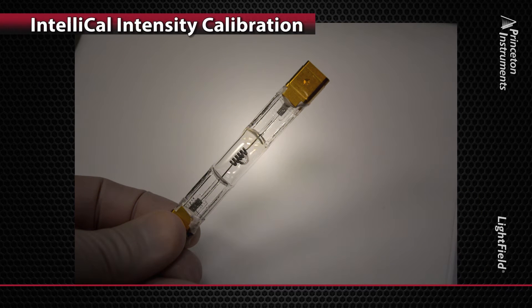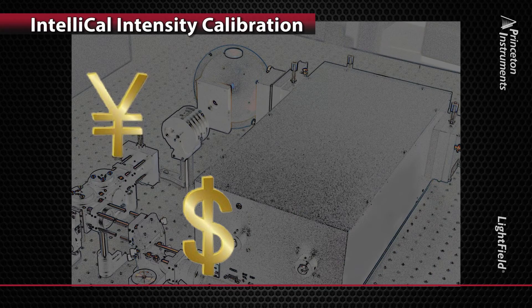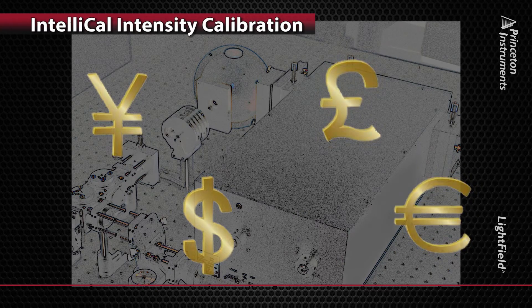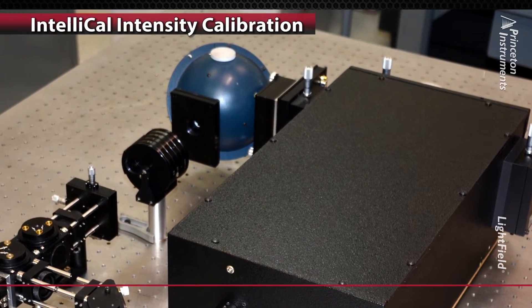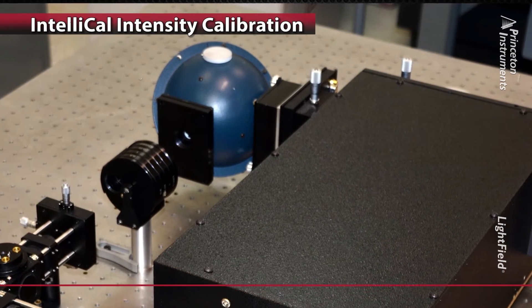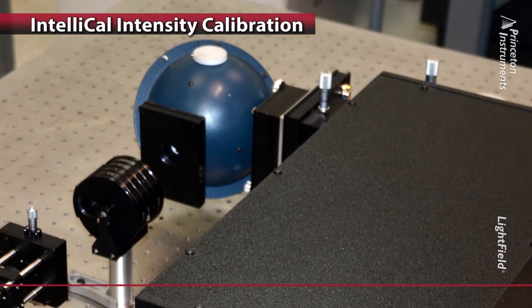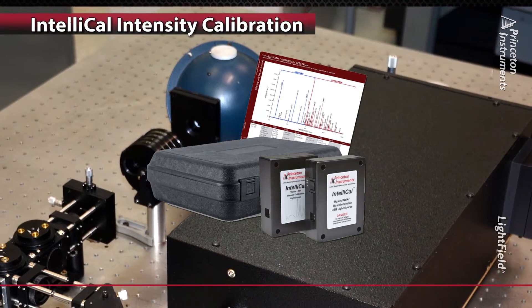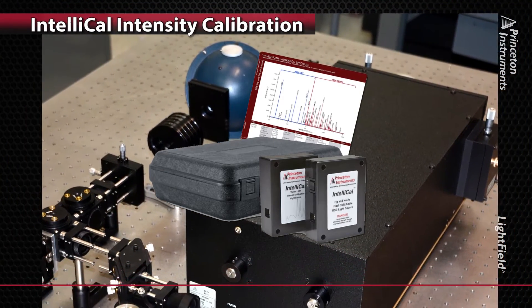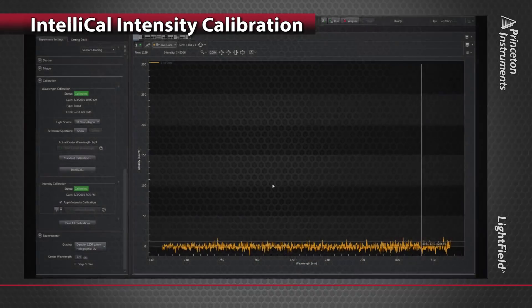So why don't more researchers perform intensity calibration? Until now, intensity calibration has been a difficult, expensive, and time-consuming task. Researchers who attempt this calibration require a complex optical setup, a sizable optical table, plus calibration know-how. Even these researchers might agree that the success of their calibration is not always assured. IntelliCal from Princeton Instruments changes everything. Intensity calibration is now automated, easy, and fast, requiring little or no training to improve the accuracy of your spectral data. Imagine calibrating your system with the push of a button.